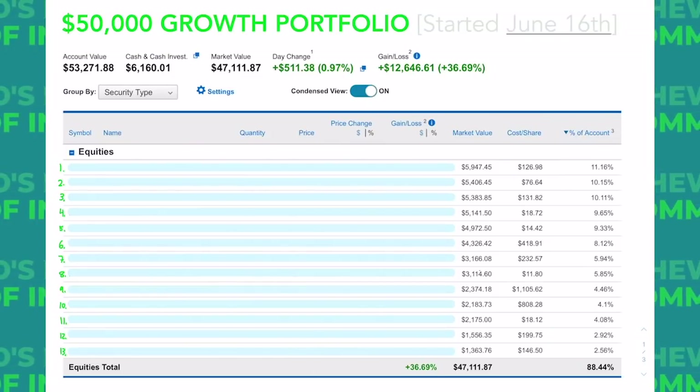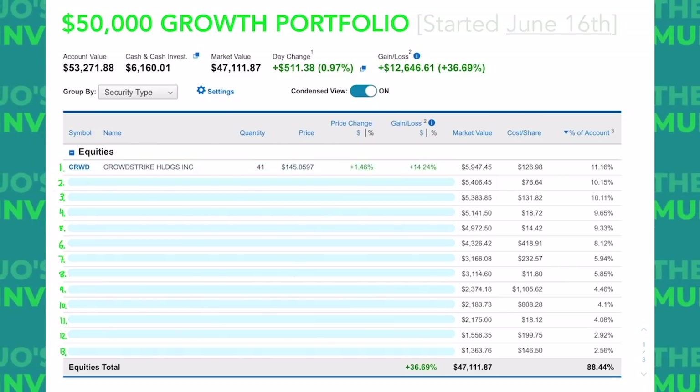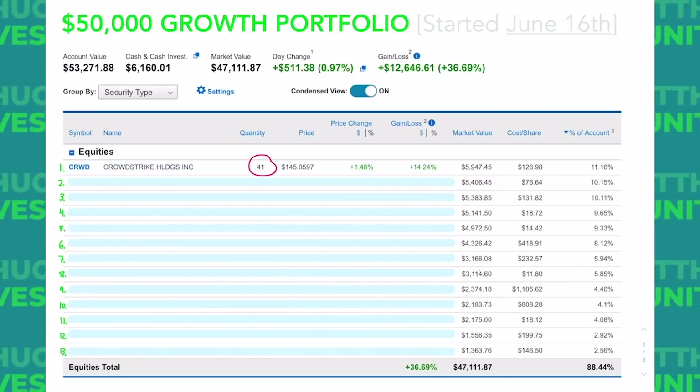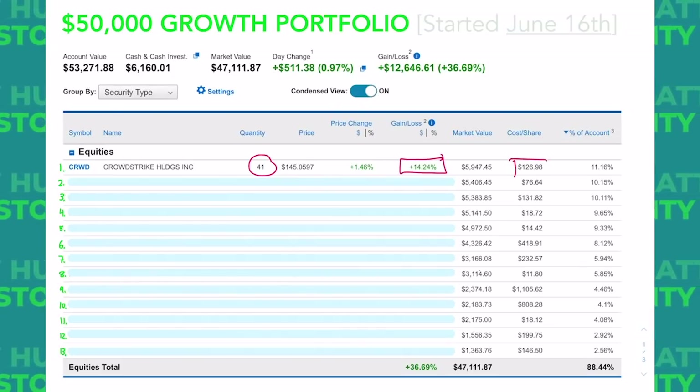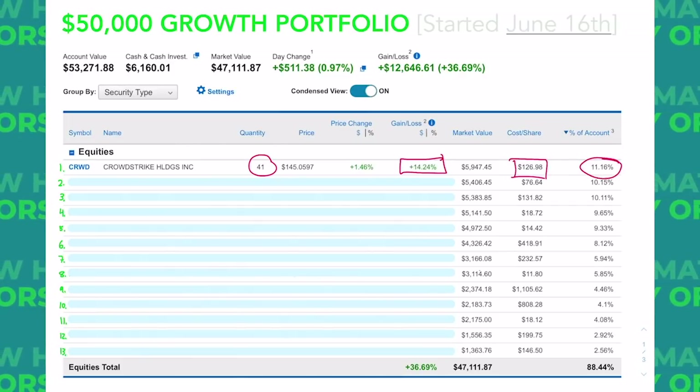Today we have a new biggest position in this account and it is no longer Livongo. It is CrowdStrike, ticker symbol CRWD. We have 41 shares of CrowdStrike in this account. We're up about 14% on those shares after getting them for about $127 each, and CrowdStrike makes up about 11% of this account.